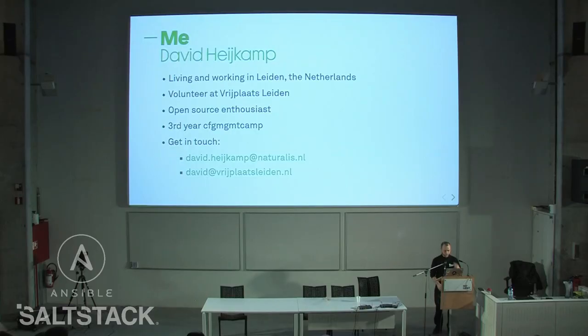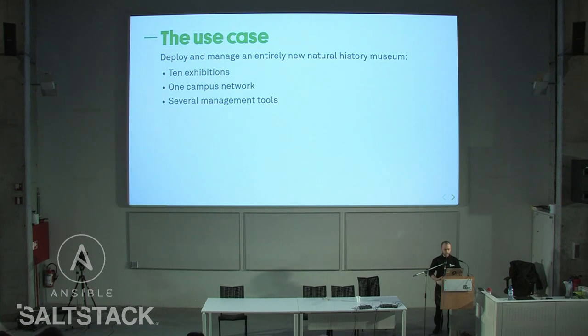I volunteer at Vrijplaats Leiden Social Center. I'm an open source enthusiast ever since installing Debian by hand in 2004. This is my third year at Config Management Camp — it took me nine years at FOSDEM to give a talk. If you want to get in touch, you can send a mail.